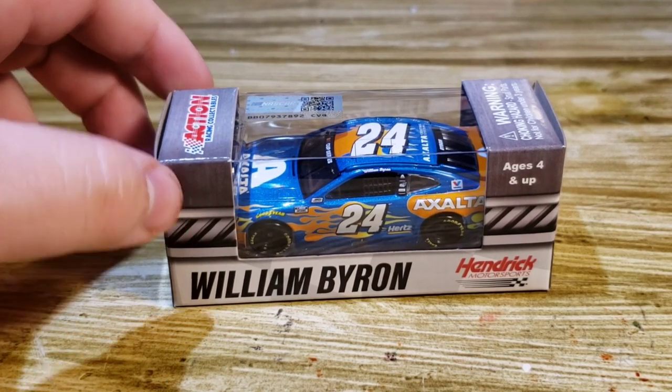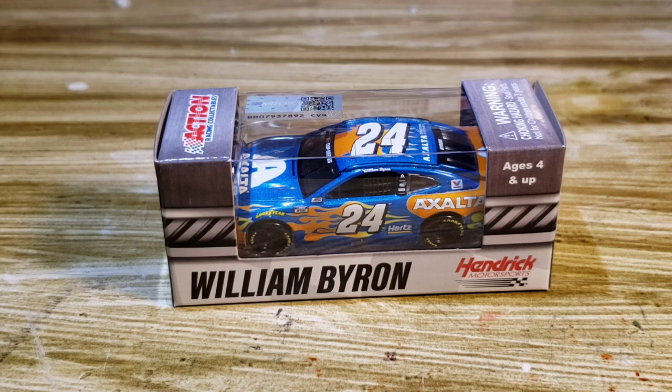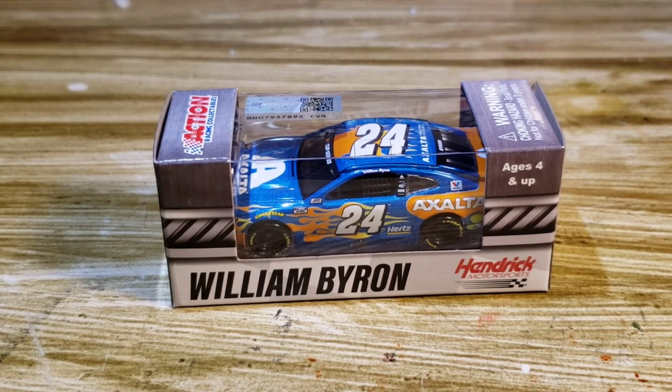I didn't expect Byron to win a Duel. Going into the Daytona race I had a feeling an underdog was going to get it — I didn't think anybody big would win, though I thought Hamlin might take it at the end. Byron had come close to winning a race this year. I called it for an underdog — could have been Matt DiBenedetto, Ross Chastain, even Matt Kenseth — kind of a veteran underdog.